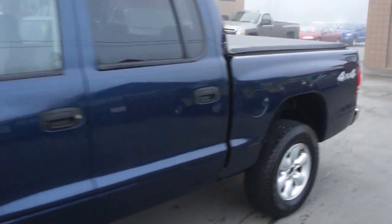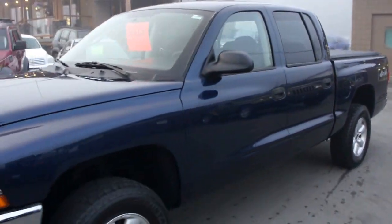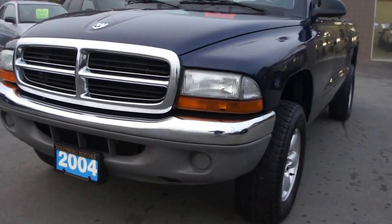You can view this Dodge Dakota four-wheel drive at Kolenberg Motors at 3537 Couch and Lake Road in Duncan.